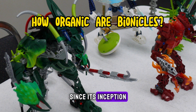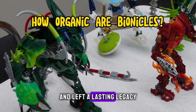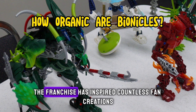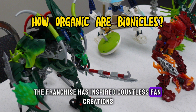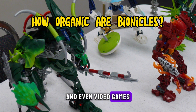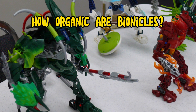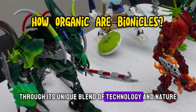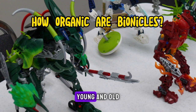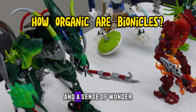Since its inception, Bionicles have garnered a devoted fanbase and left a lasting legacy in the realm of science fiction and fantasy. The franchise has inspired countless fan creations, artwork, stories, and even video games, demonstrating its enduring appeal and cultural significance. Through its unique blend of technology and nature, Bionicles have captured the imaginations of audiences young and old, sparking creativity, imagination, and a sense of wonder.